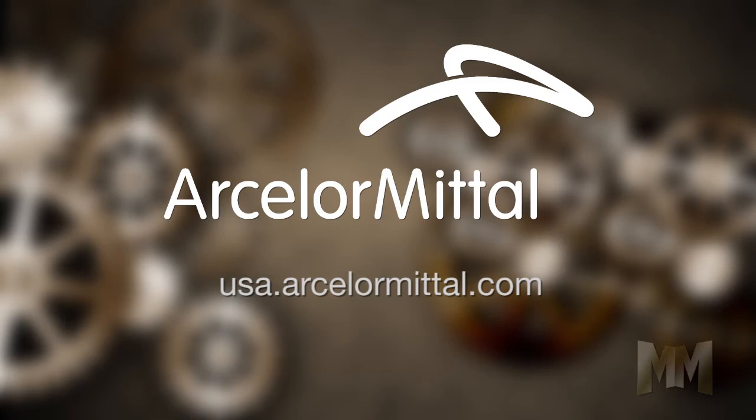To learn more, visit usa.arcelormittal.com. This is John Criswell for Manufacturing Marvels.